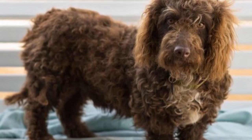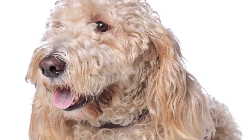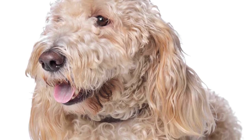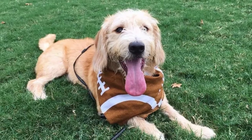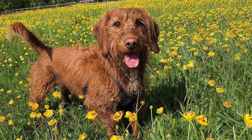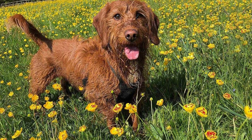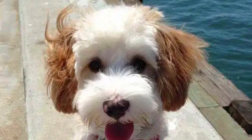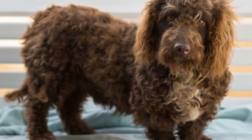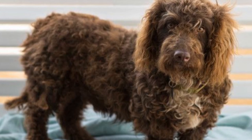Training: Expect your Bassetoodle to respond well to training and to be eager to spend time with their owner. Do your best to communicate essential commands while your Bassetoodle is still young. As they get older, they may attempt to express their personality by being mildly disobedient, but that doesn't mean your Bassetoodle has suddenly forgotten their commands. Use gentle reinforcement and regular training sessions to help get your pup back on track.